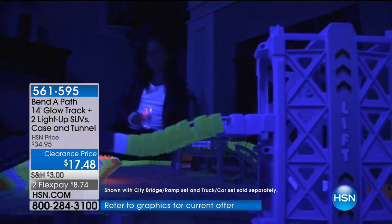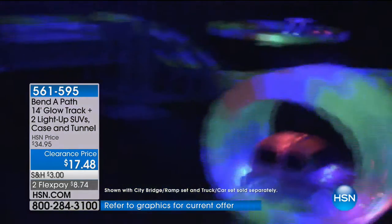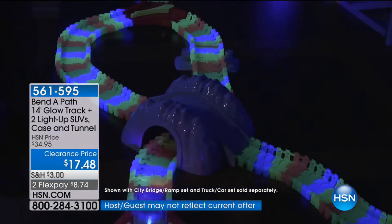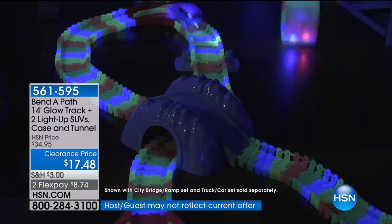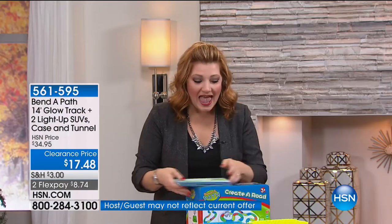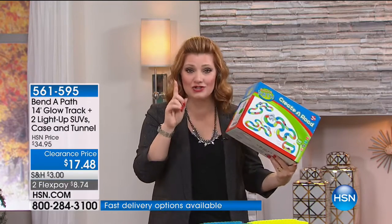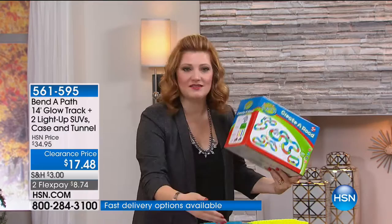This is really unleashing your child's creativity. There are no tools to put this track together. There is nothing difficult to do. Your children can sit down and play with this. It glows in the dark. Everything fits inside of this box, and you actually get a bag. Everything's on top of it.